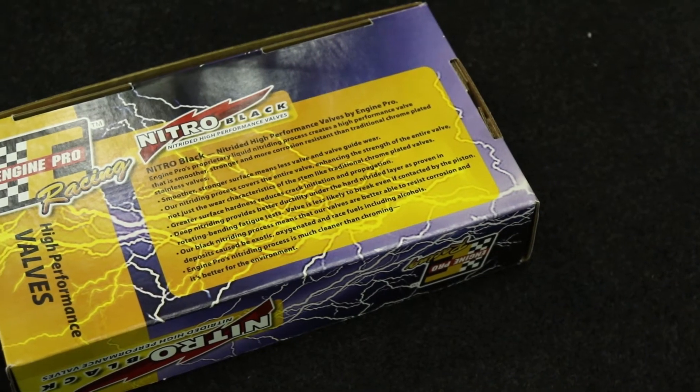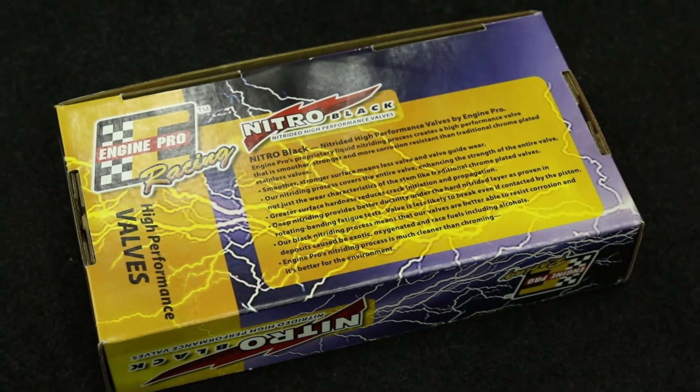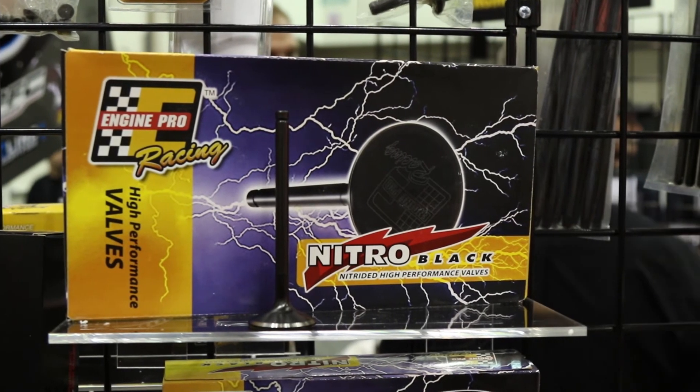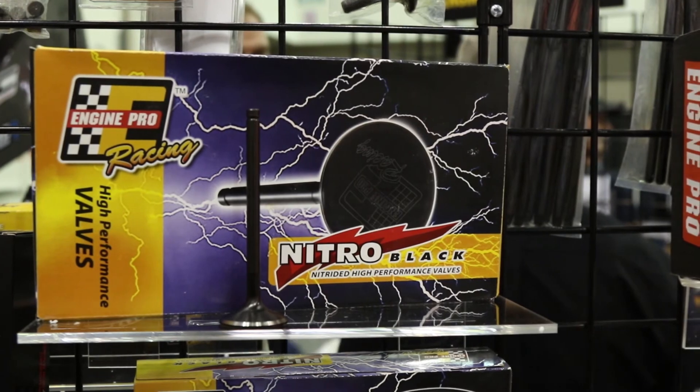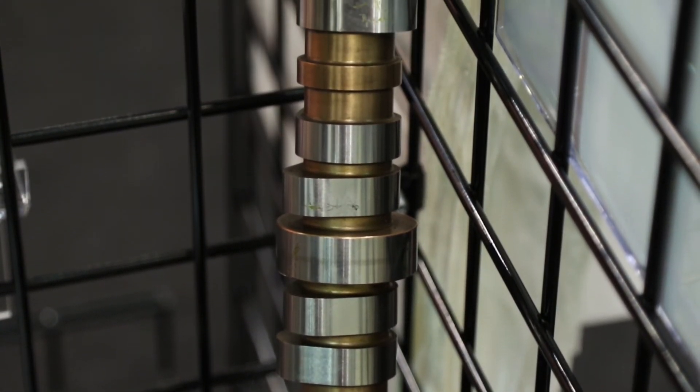All right, we got all the details — we know about the valves, we know about the camshafts. The only thing I don't know is how to get this stuff. Engine Pro is marketed through about 34 distribution centers across the United States. Every user can find those locations and all the product details at enginepro.com. That sums it up — enginepro.com. Check us again at PRI from Power Auto Media, we'll be back in just a minute.